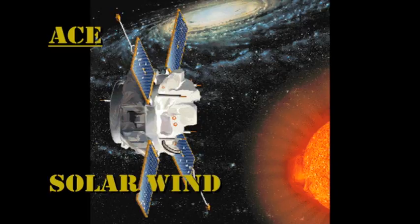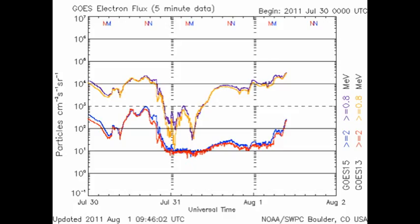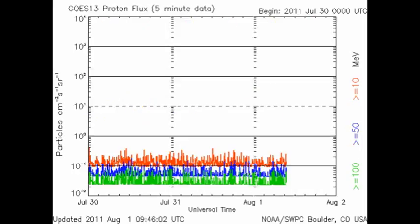From the ACE data, we see that the solar wind temperature and velocity has remained high, however the density continues to fall. The high energy electron flux, after plummeting yesterday, seems to be recovering quite nicely today. And perhaps not surprisingly, there's still no sign of any proton events coming from the Sun.